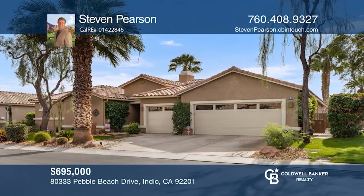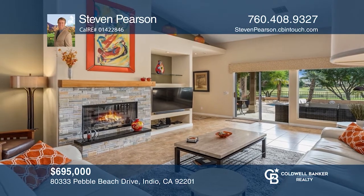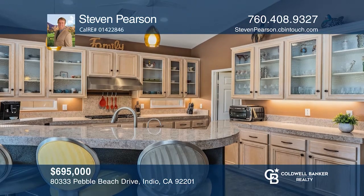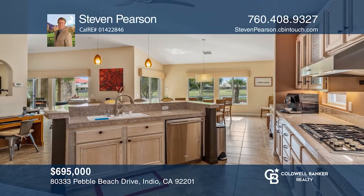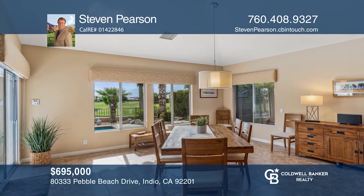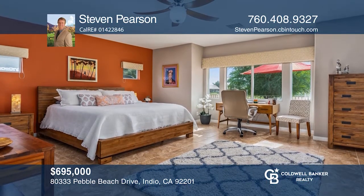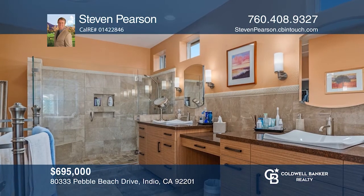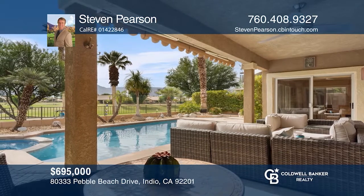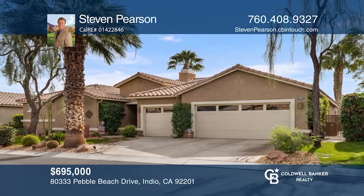Double entry doors lead to the living room overlooking the pool and spa, golf course, lake, and mountains. A gourmet kitchen features an island, granite counters, high-end appliances, a pantry, and more. The dining area boasts golf course views, backyard access, and exterior protective shutters. The master bedroom offers views, blackout shades, and a luxurious en-suite bath. The backyard features a pool and spa, hardscape, views, barbecue, and more. Think this is the perfect home for your family? Check it out today by calling Steven Pearson.